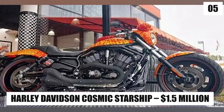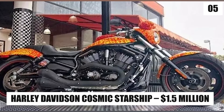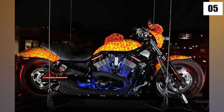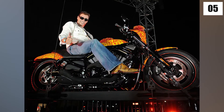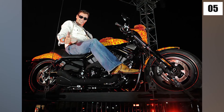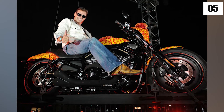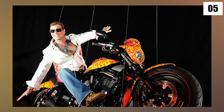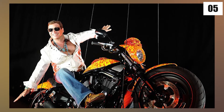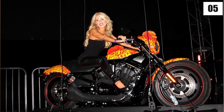Number 5: Harley-Davidson Cosmic Starship – $1.5 million. The Harley-Davidson Cosmic Starship kicks off our top five and is the first motorcycle to cost more than a million dollars. The bike was hand-painted by world-famous artist Jack Armstrong, which explains why the hog is so expensive. Some of Jack's work sells for more than $3 million. So if you have $1.5 million to spare and want to own one of the world's most expensive motorcycles, this might be worth a look.